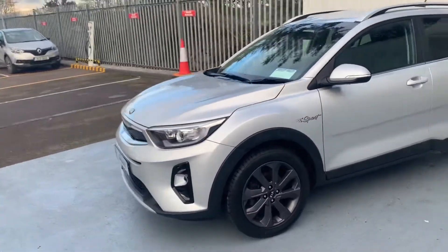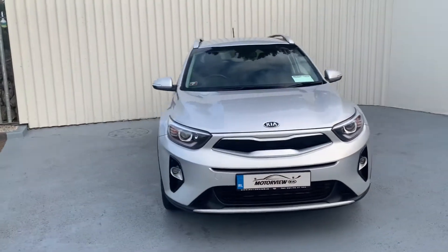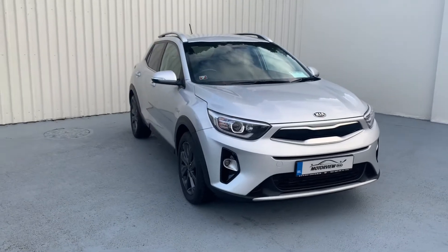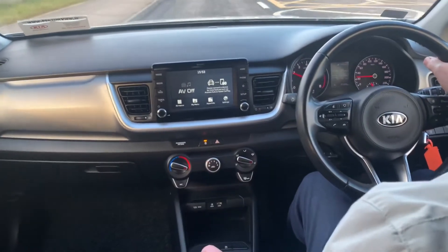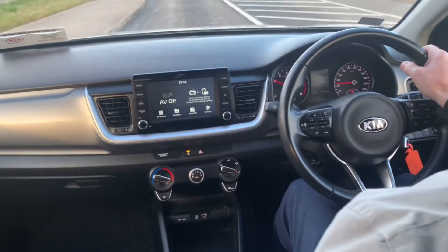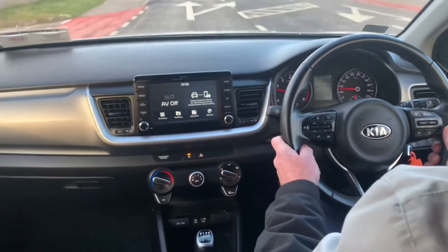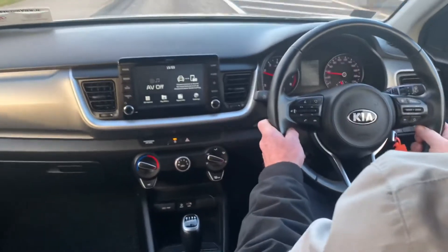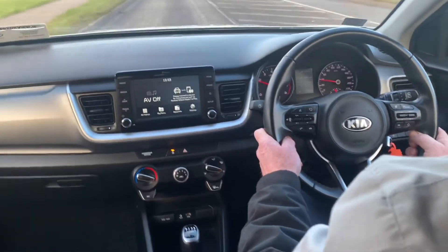We will now move in to the inside of the car. So now we are looking inside this quality car — this is a 182 Kia Stonic. It has 5 years warranty remaining, a 1.4 litre petrol engine with a 6 speed manual gearbox. It is a K2 model and has only 67,000 kilometres done.